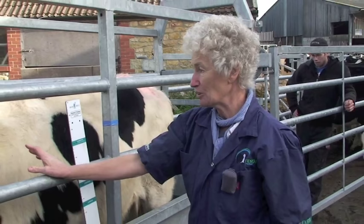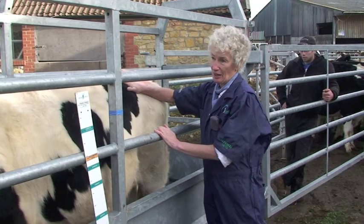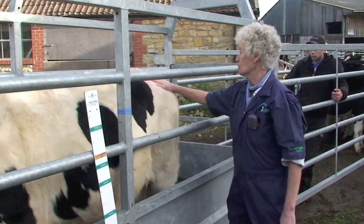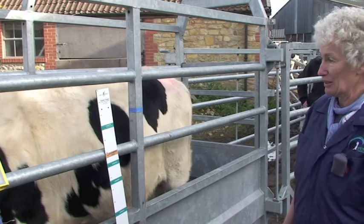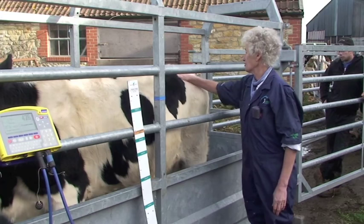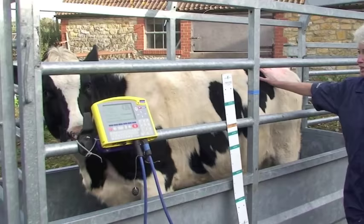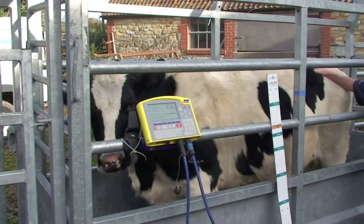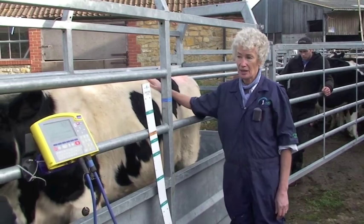The reason for measuring withers height is that it's important heifers are putting on frame and not just putting on fat — you're looking for a tall, lean heifer. Before they come to bulling weight, we want to be condition scoring animals so they don't start getting fat. We don't want fat building up around the tail head or over the pin bones. This animal is probably pretty close to perfect — around 2.5 condition score — and we don't want them skinny either. The way to keep frame growth going is to maintain protein levels throughout the rearing process.